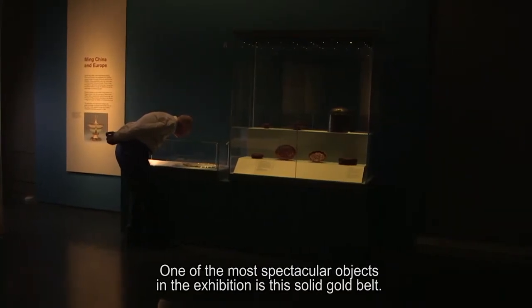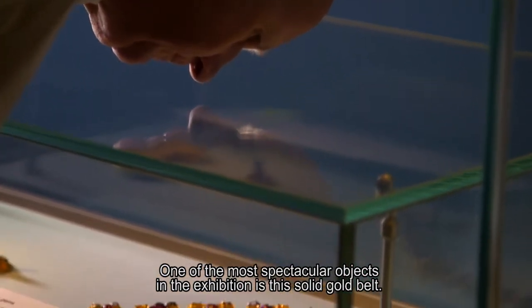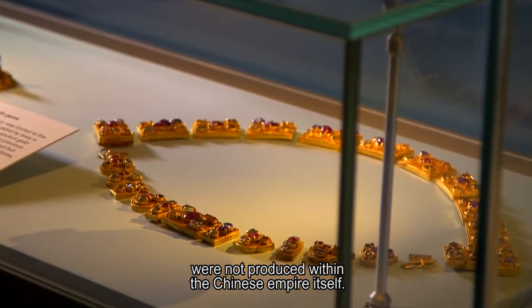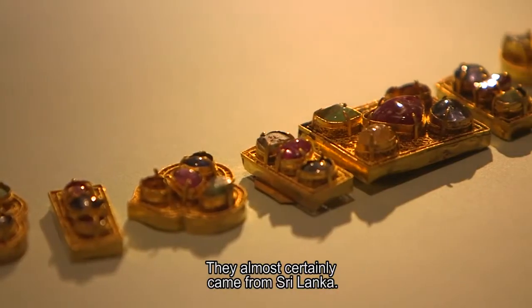One of the most spectacular objects in the exhibition is this solid gold belt. The gemstones with which it is studded were not produced within the Chinese empire itself — they almost certainly came from Sri Lanka.